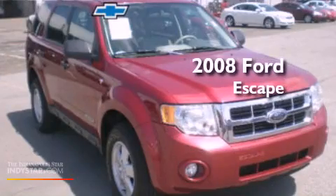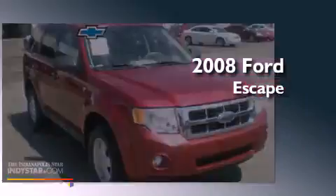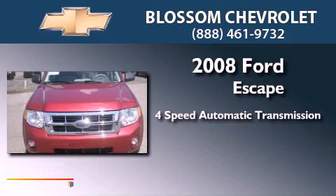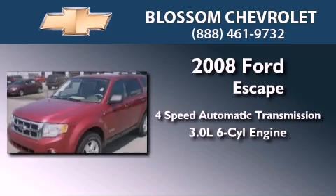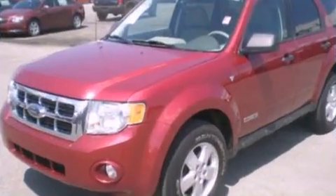This is a 2008 Ford Escape. This crossover has an automatic transmission, a 3.0-liter V6, and the added capability of four-wheel drive.